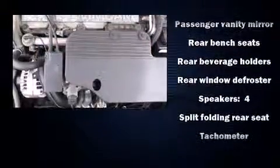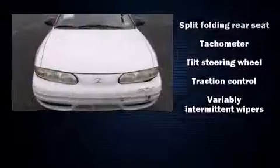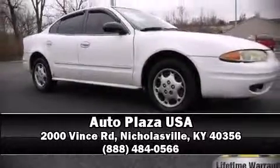A Carfax history report provides you peace of mind by detailing information related to past owners and service records. Our sales reps are extremely helpful and knowledgeable. Please don't hesitate to give us a call.